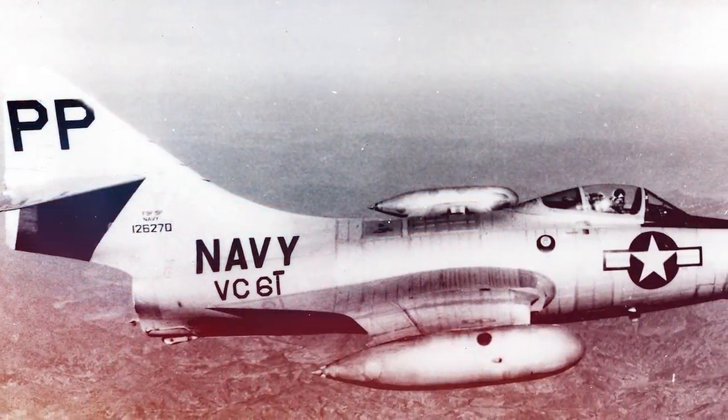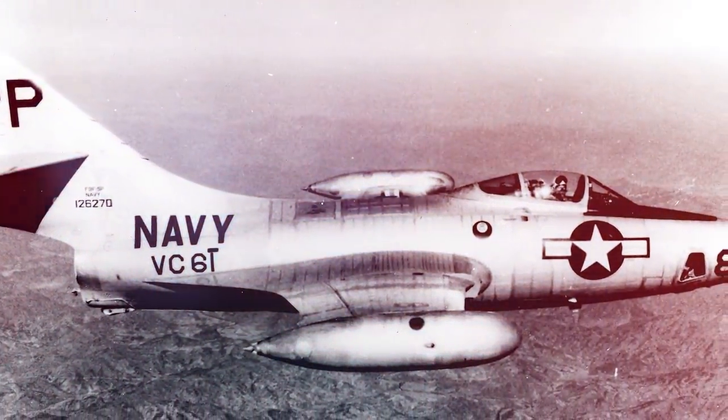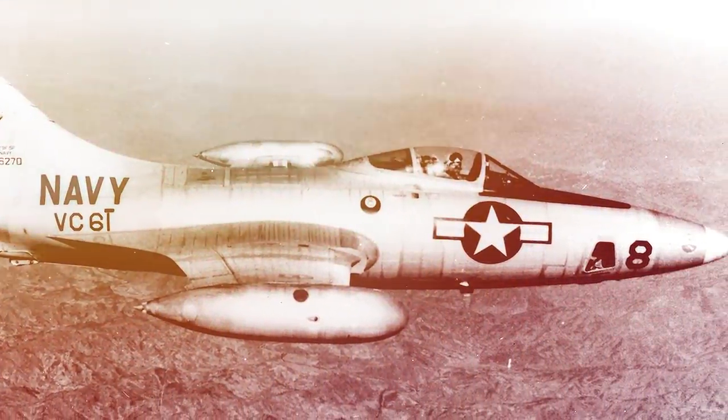Grumman Aircraft Engineering produced several successful aircraft during World War II, but it is perhaps best remembered for creating one of the US Navy's first jet-powered carrier-based fighters, the F9F Panther.